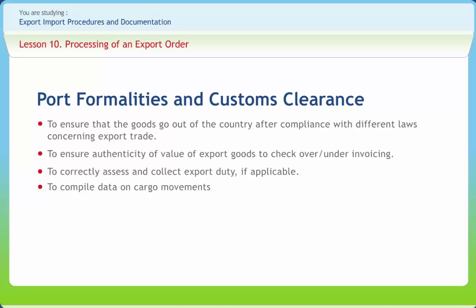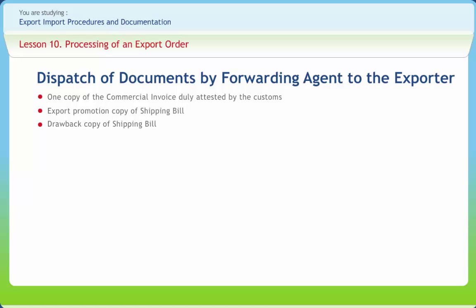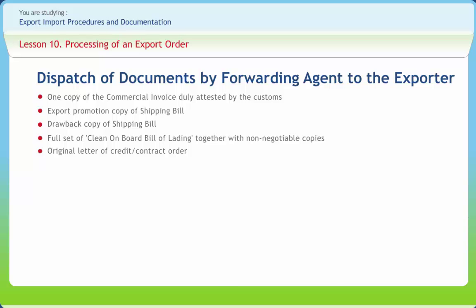The document in which Customs give clearance for export is the shipping bill. After obtaining the bill of lading from the shipping company, the documents that the agent sends to the exporter are: one copy of the commercial invoice duly attested by the customs; export promotion copy of the shipping bill; drawback copy of the shipping bill; full set of clean on-board bill of lading together with non-negotiable copies; original letter of credit or contract order.